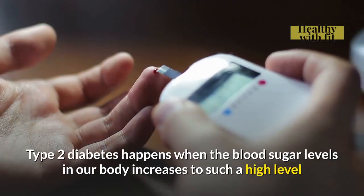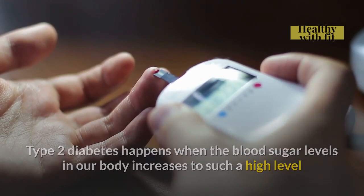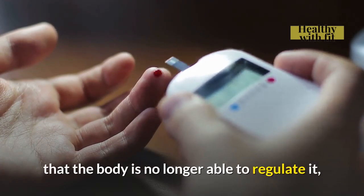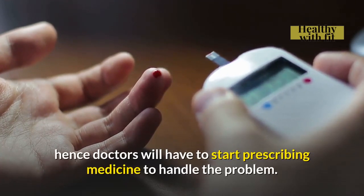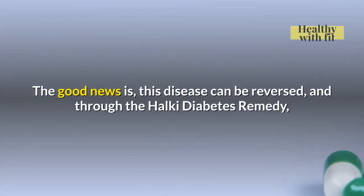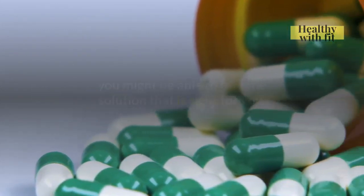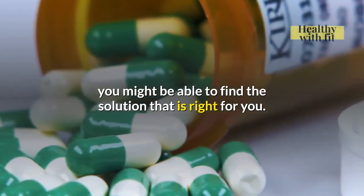Type 2 Diabetes happens when the blood sugar levels in our body increase to such a high level that the body is no longer able to regulate it, hence doctors will have to start prescribing medicine to handle the problem. The good news is this disease can be reversed, and through the Halki Diabetes Remedy, you might be able to find the solution that is right for you.